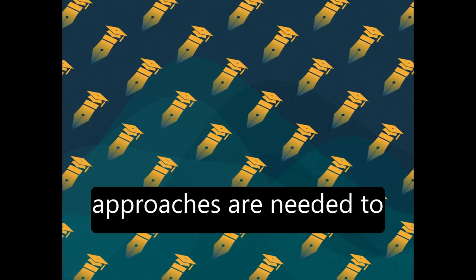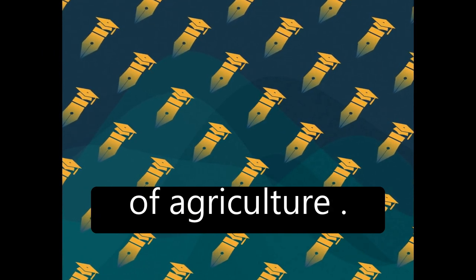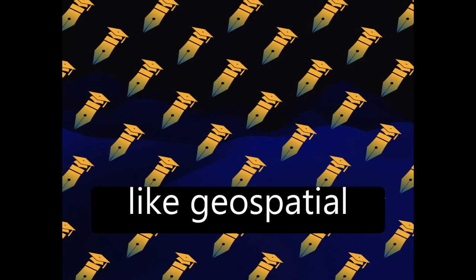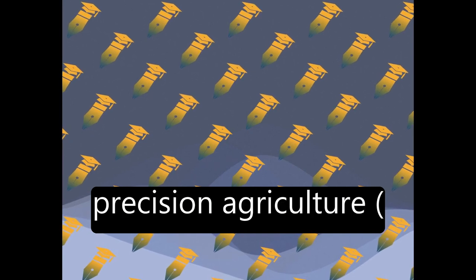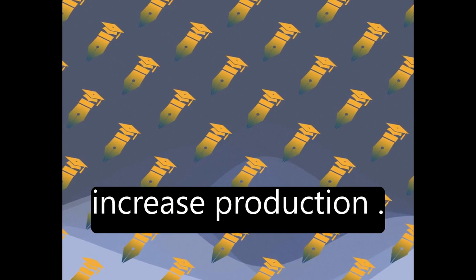New techniques and approaches are needed to meet future food demands while reducing the environmental footprint of agriculture. Emerging technologies like geospatial technologies, IoT, big data analysis, and AI can be utilized in precision agriculture (PA) to optimize agricultural inputs and increase production.